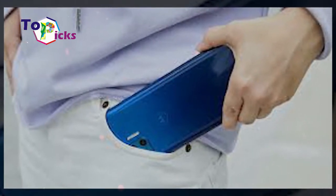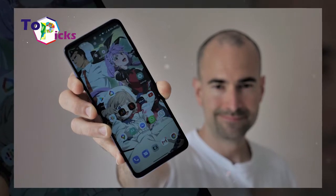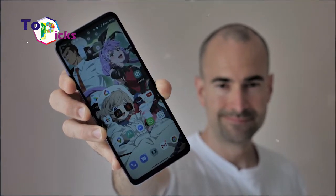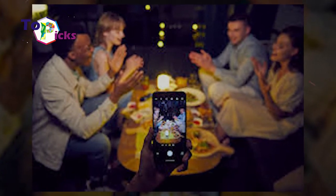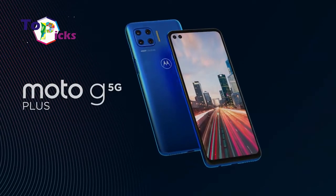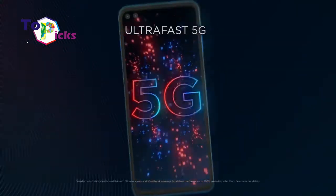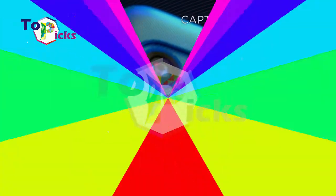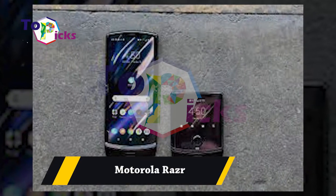This smartphone also has a 48-megapixel PDAF rear camera, plus 8-megapixel ultra-wide, plus 5-megapixel macro, plus 2-megapixel depth sensor, and a dual front camera: 16-megapixel wide plus 8-megapixel ultra-wide, along with a 5000mAh battery. Next is the Motorola Razr.